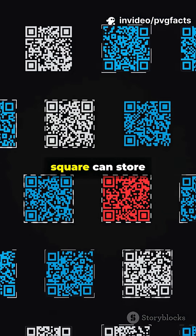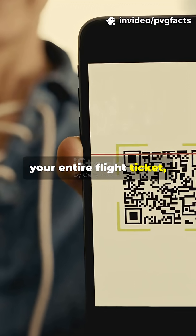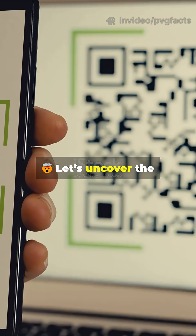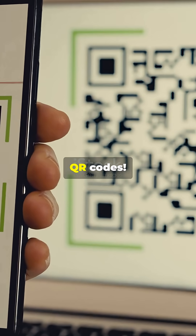Ever wondered how a simple black and white square can store your entire flight ticket, website link, or even Wi-Fi password? Let's uncover the hidden secret behind QR codes.